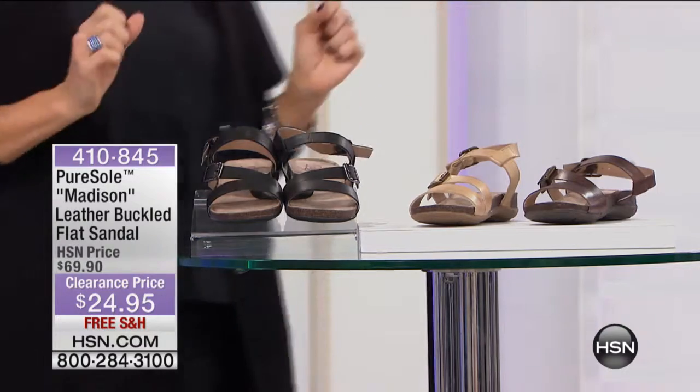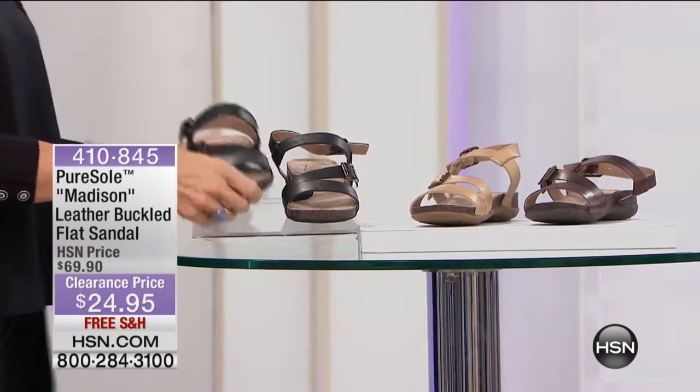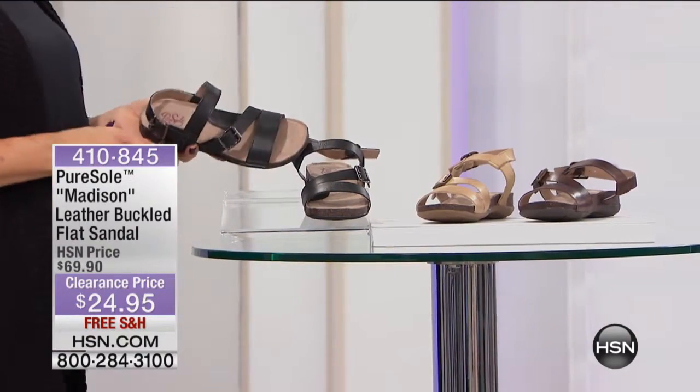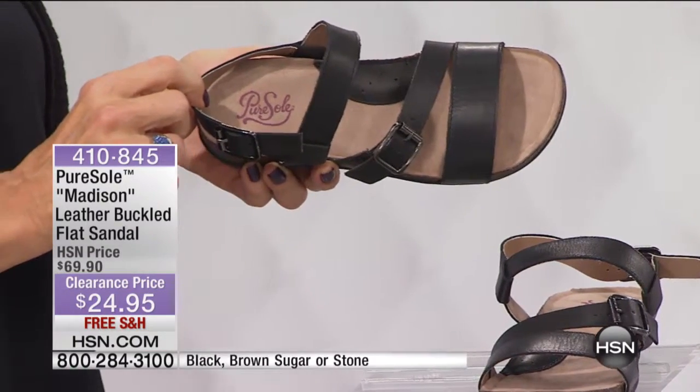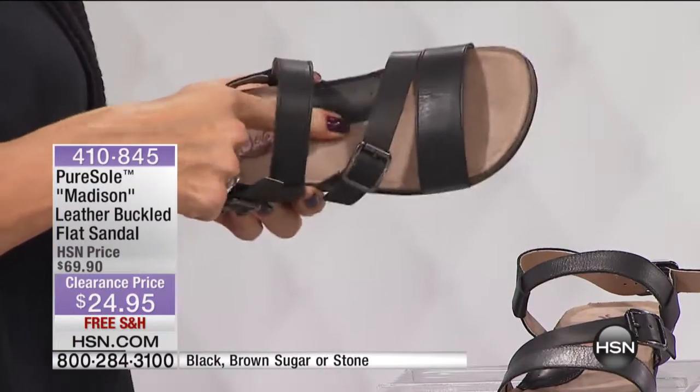We're moving into another footwear opportunity. For those of you who know it, Pure Soul is one of those brands that everybody goes ding ding ding, because they really do offer one of the most cushy insoles ever.